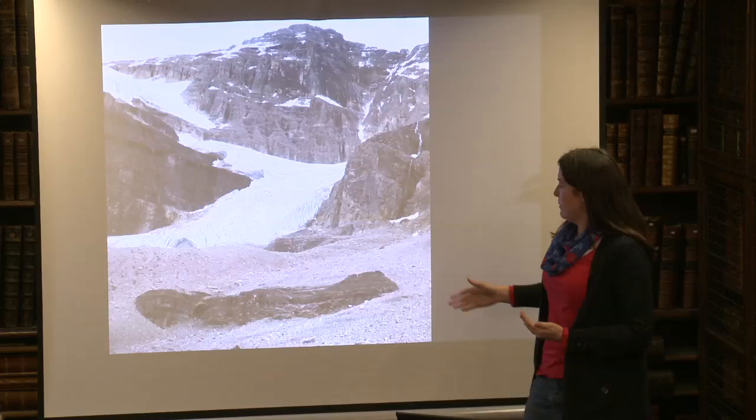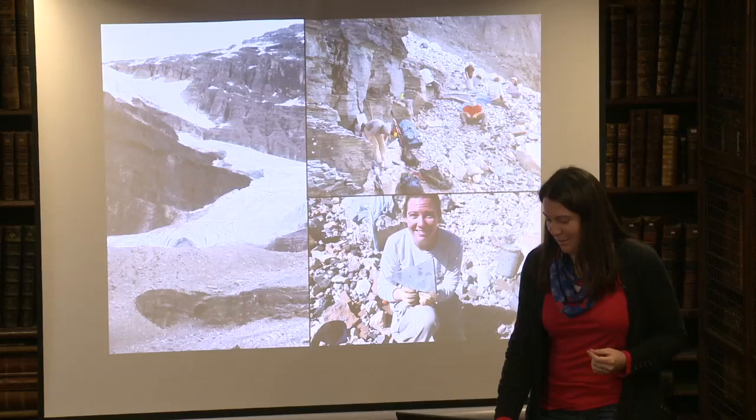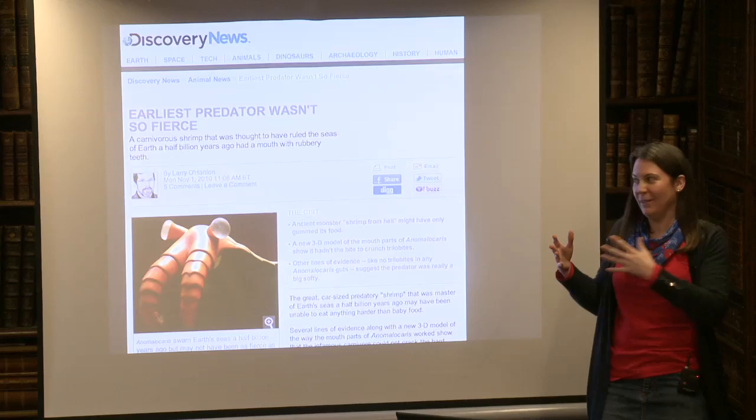We make these discoveries by going out into the field and finding new quarries. This is a site called the Stanley Glacier Quarry, just discovered in 2008. We go and make lovely excavations like this and hopefully find some really nice fossils. That's me — it's what I look like when I haven't showered in three weeks.